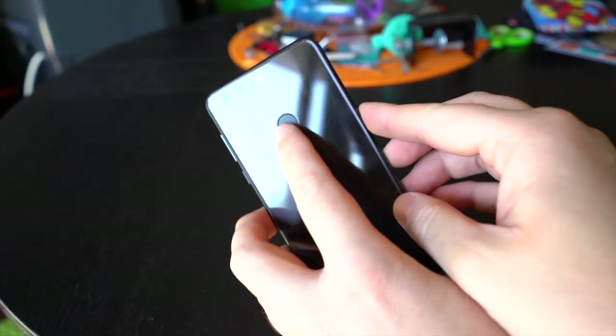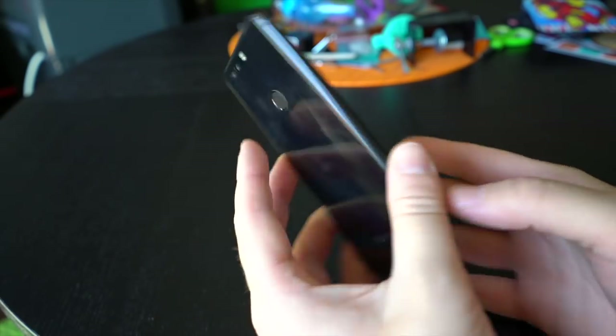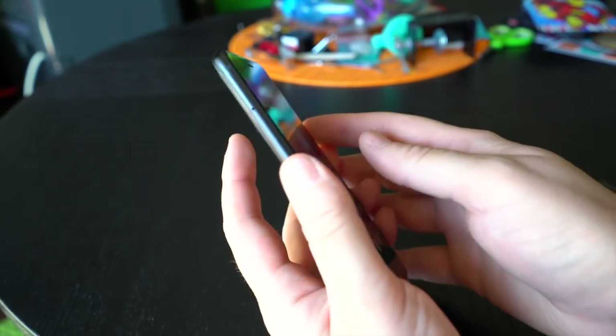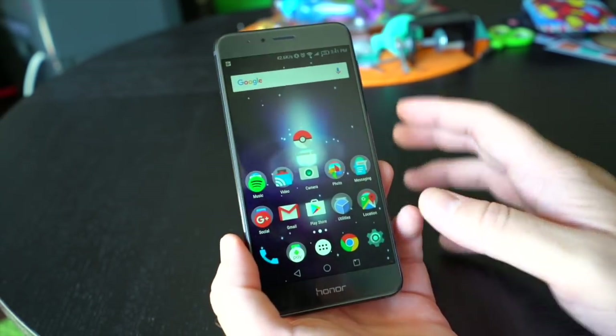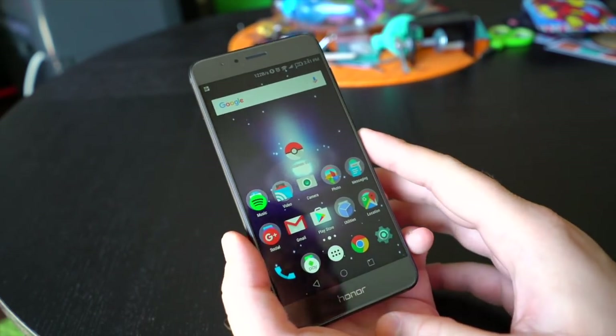There's a fingerprint sensor on the back that's super quick — supposedly about 0.4 seconds response time, and it's just fast. It's right up there with the OnePlus 3, which was the quickest fingerprint sensor I've used, and this is just as fast as that.